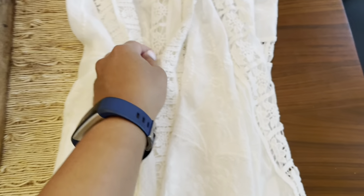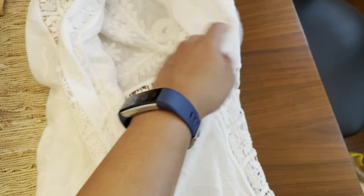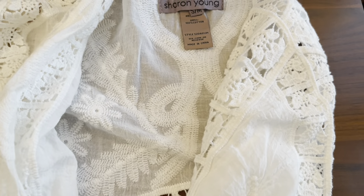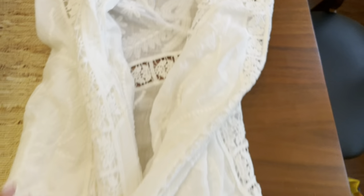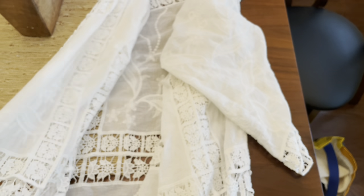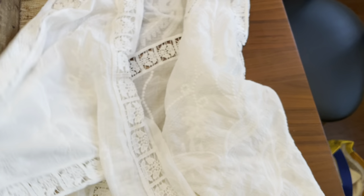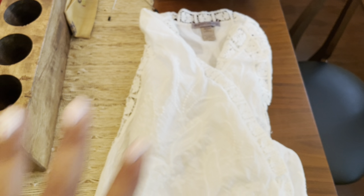And then the last thing we have is this long — it's like an open kind of cardigan. The brand is Sharon Young. It's a small medium and it's just like a long open shawl kind of cardigan. So that is it, guys! Thank you so much for watching. I hope that you enjoyed this video — let me know down below what you liked, and I'll see you guys in the next one. Bye!